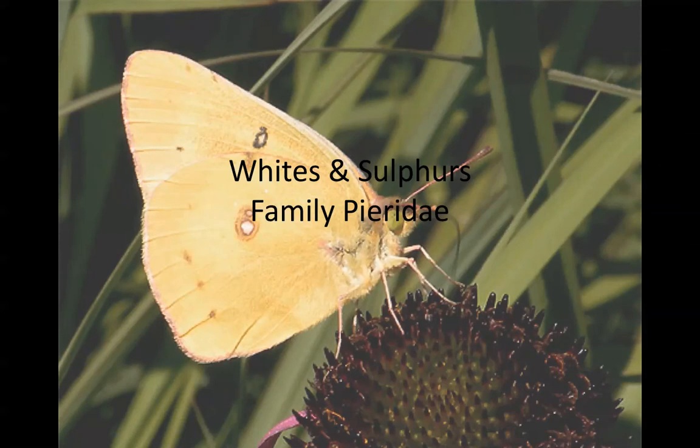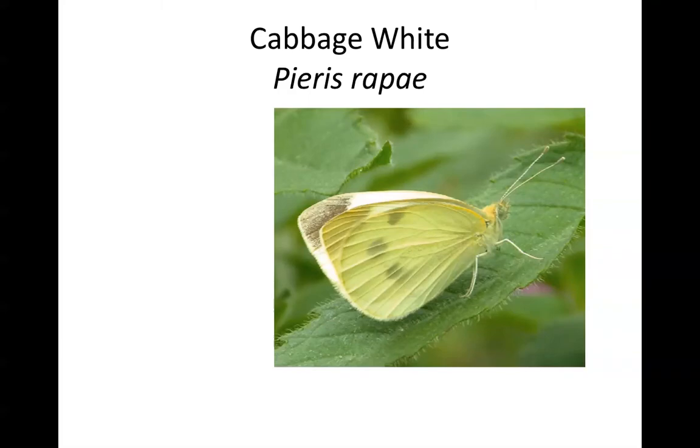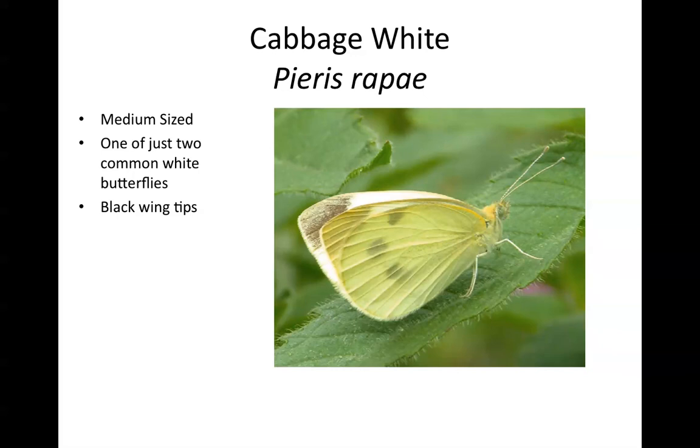The next family is the whites and sulfurs, family Pieridae — the common white and yellow butterflies seen in many habitats. Three species are covered here. The first is the cabbage white, a non-native, medium-sized species. It's one of just two very common white butterflies in northern Illinois, so if you see a white butterfly, it's either a cabbage white or the other species. It has black spots and black wingtips, as visible in the picture.